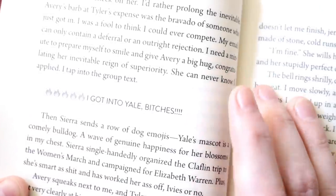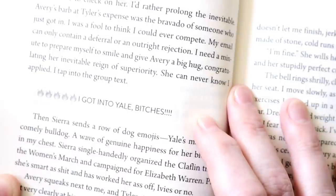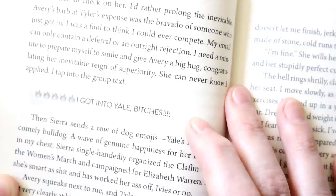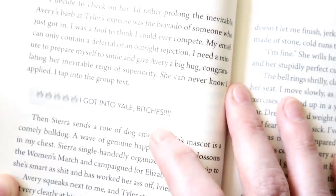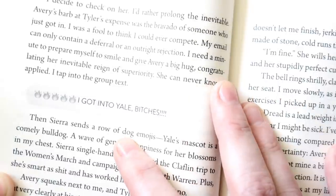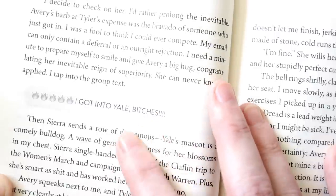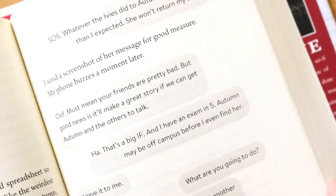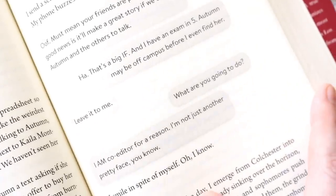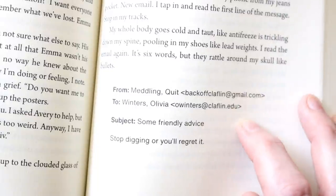Here's an example of a text message insert. What's so cool is that when I originally wrote this, I literally described her writing a text that said "I got into Yale, bitches" with fire emojis. It was my editor who clued me in — she was like, we can actually create a text message. And you can see it's here, even with dog emojis in the next line. And that is how this all started. Here's another example of some text message exchanges — they look really cool. And then they also did email inserts here, which again I think is just so cool.